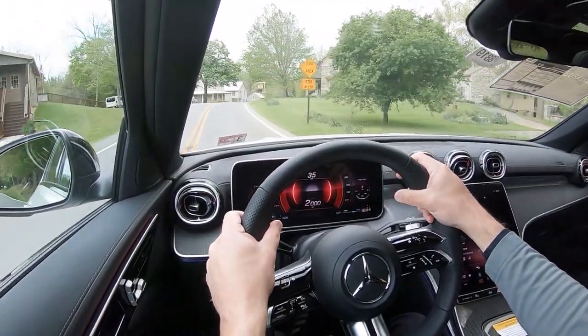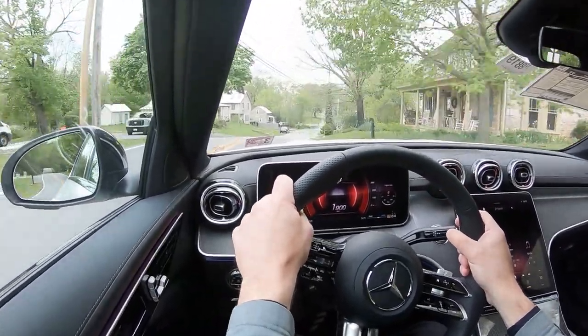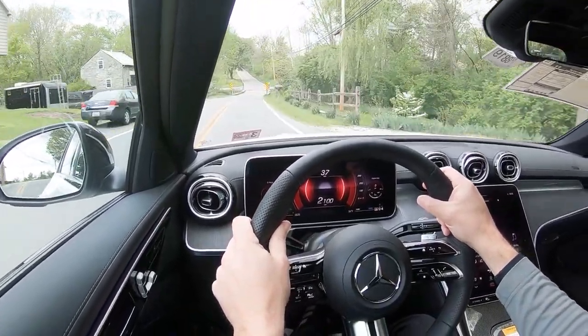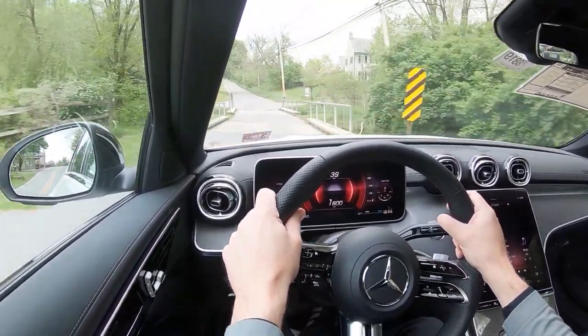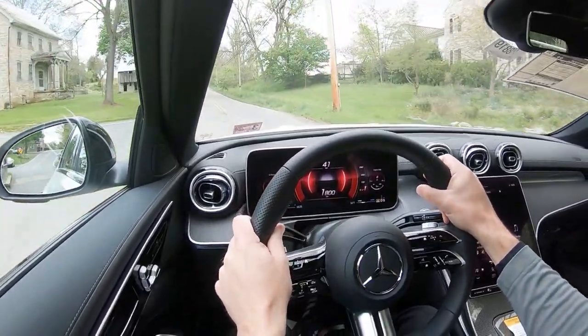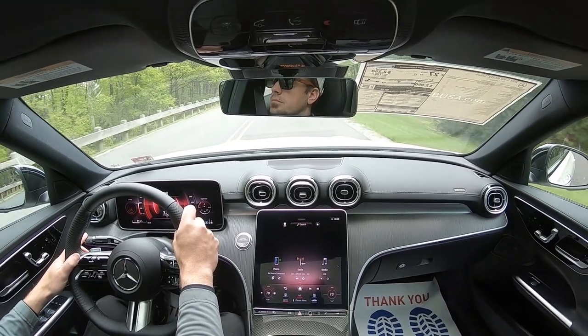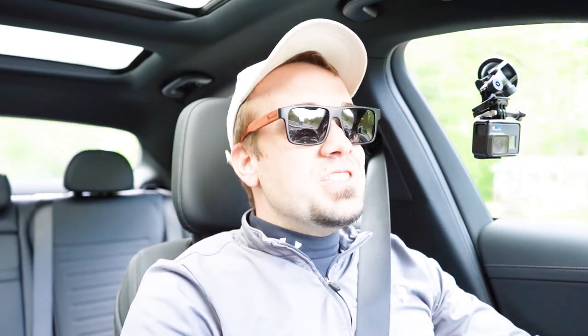Steering feel is noticeably different depending on the drive mode. In Sport mode it's a much heavier, weighted steering feel; in Comfort mode it instantly loosens up. As far as cabin noise goes, the main thing I'm really hearing is the turbocharged engine, which is a pretty cool sound — other than that, it is a very serene cabin.